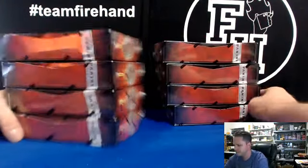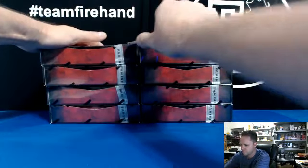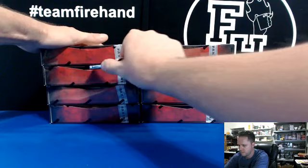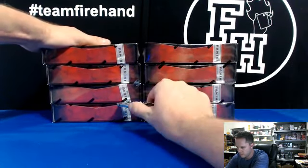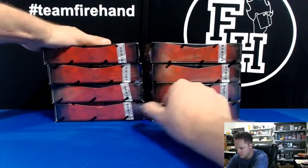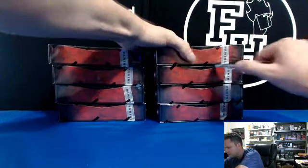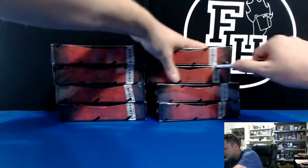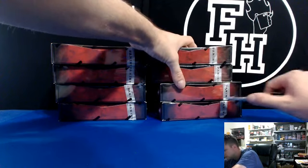Here we go. We've got this delicious case. We have two at the time.